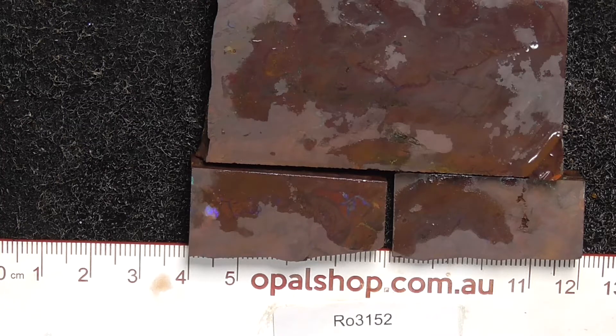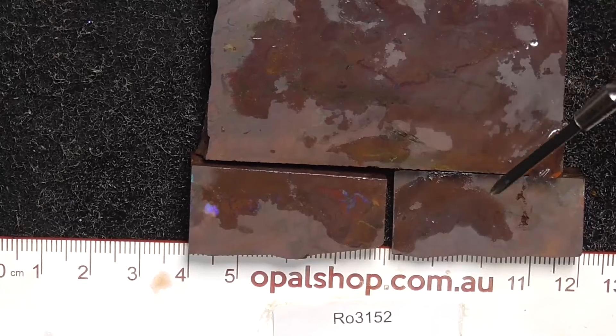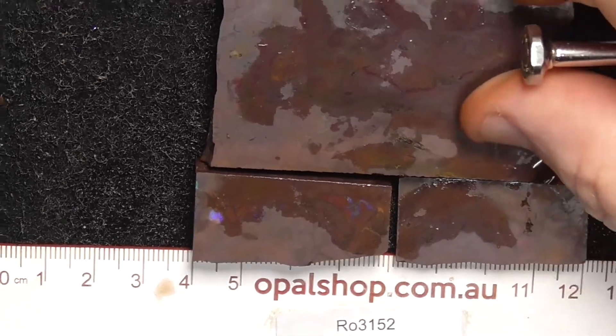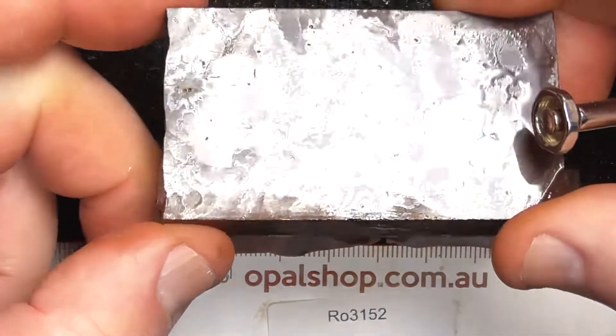G'day. Here's three pieces of Koroit Boulder Opal from Central Queensland. Rules in millimetres. The material has been wetted, and the white that you'll see is a reflection of the lights.